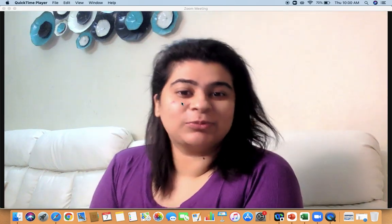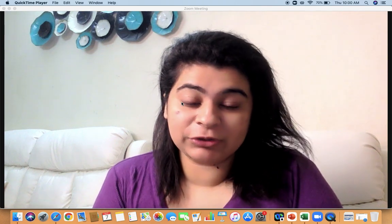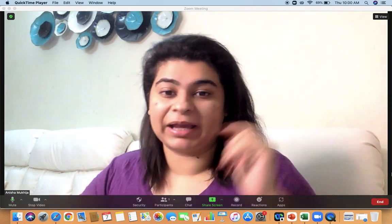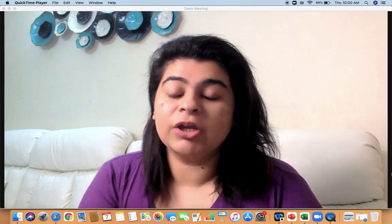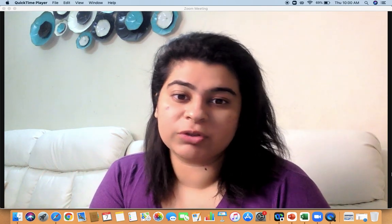Hi everyone, good morning and welcome on board to CAT King. This is Anisha here, and today I'm here with you guys to talk about the IIFT exam. A lot of students have been asking whether they should apply to IIFT or not, and how to go about with the preparation for those who have already applied.